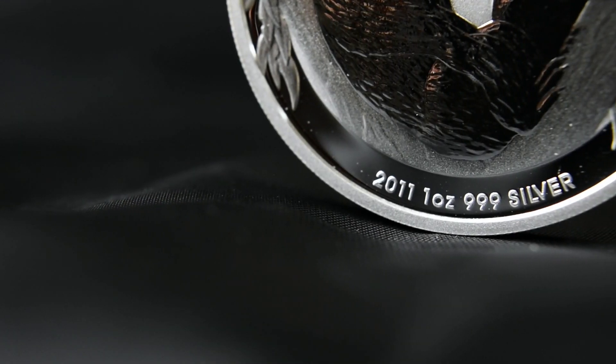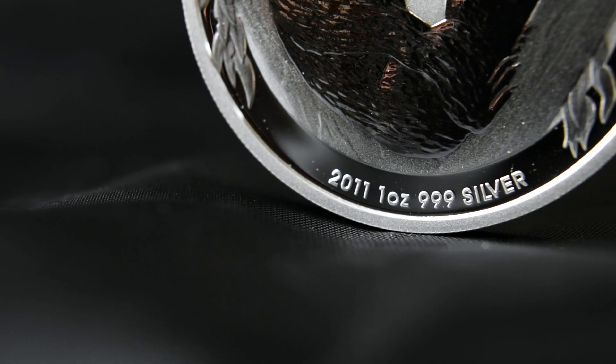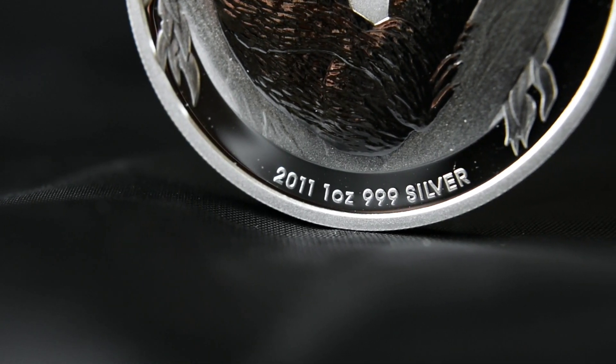Finishing off the whole design at the bottom we have the year, weight and purity of the coin.